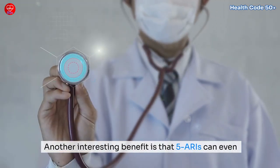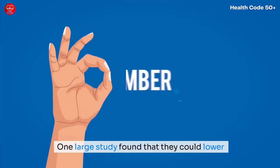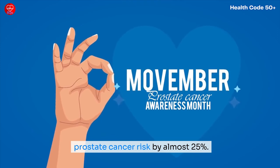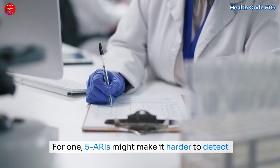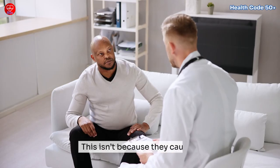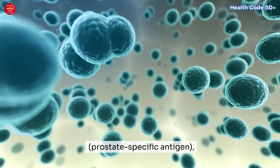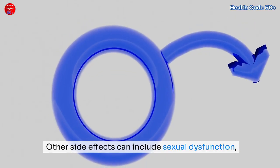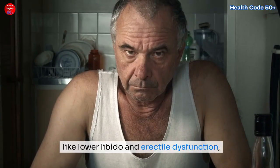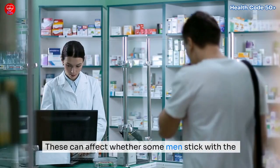Another interesting benefit is that 5-ARIs can even reduce your risk of prostate cancer, particularly low-risk forms. One large study found they could lower prostate cancer risk by almost 25%. However, 5-ARIs might make it harder to detect high-grade prostate cancer — not because they cause it, but because they lower your PSA (prostate-specific antigen) levels, which doctors use to screen for prostate cancer. Other side effects can include sexual dysfunction, like lower libido and erectile dysfunction, as well as breast tenderness or enlargement, which can affect whether some men stick with treatment long-term.